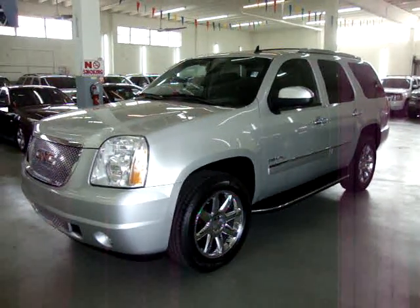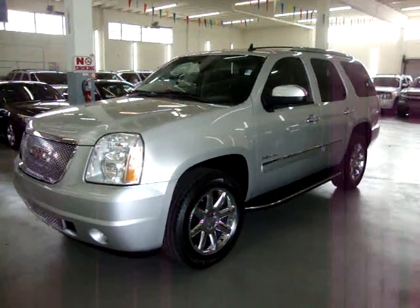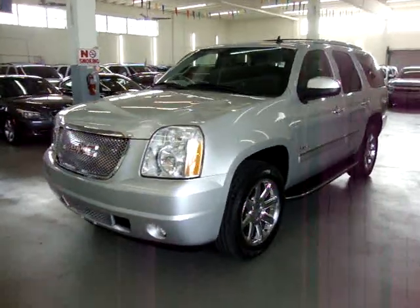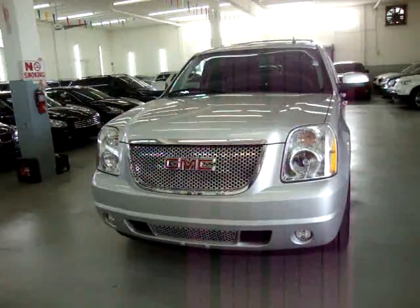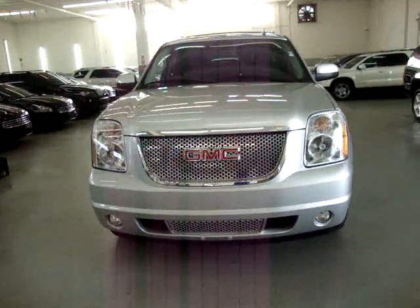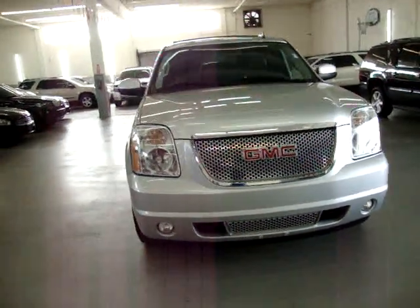Up for sale now at VehicleMax, we have a beautiful 2010 GMC Yukon short wheelbase. Short wheelbase just means that it's not DXL — it's the short one. Denali, silver on the outside with black leather interior.